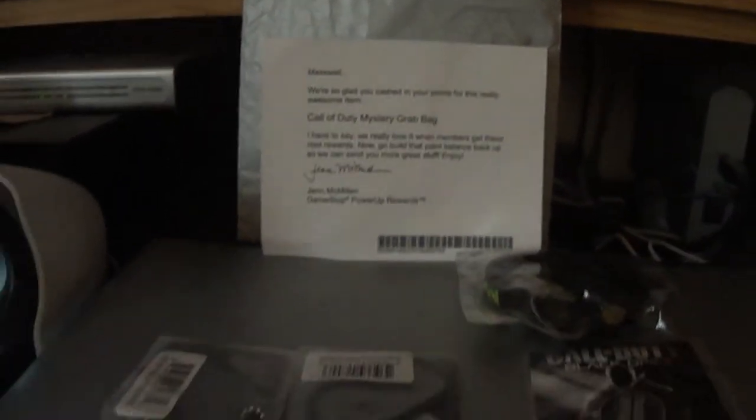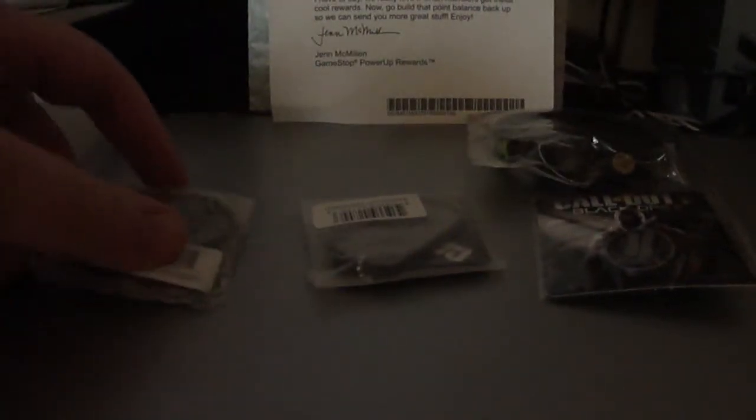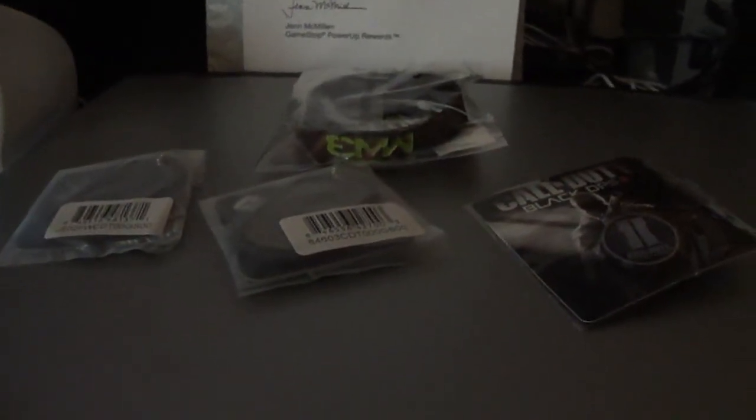I'm going to zoom back and show you the items. The first one is a Call of Duty Elite Dog Tag. And I could have saved my 9,000 points. A Call of Duty Modern Warfare 3 Dog Tag. A Call of Duty Black Ops 2 Pin. And a Call of Duty Modern Warfare 3 Wristband. That's it, people — those four items for 9,000 points.